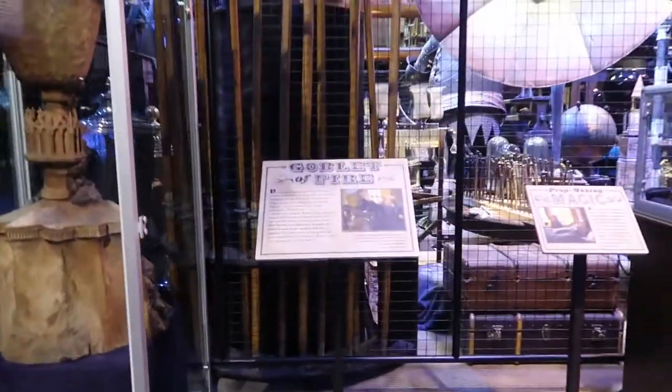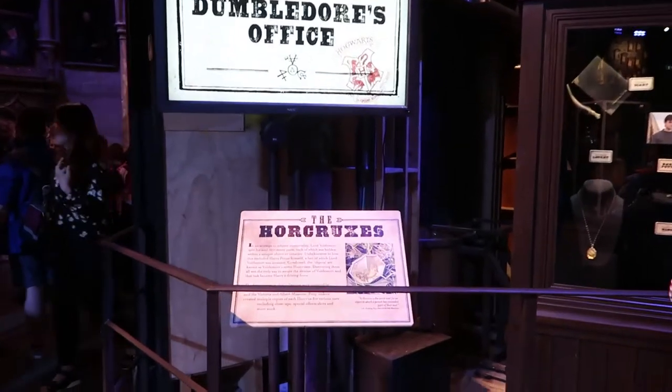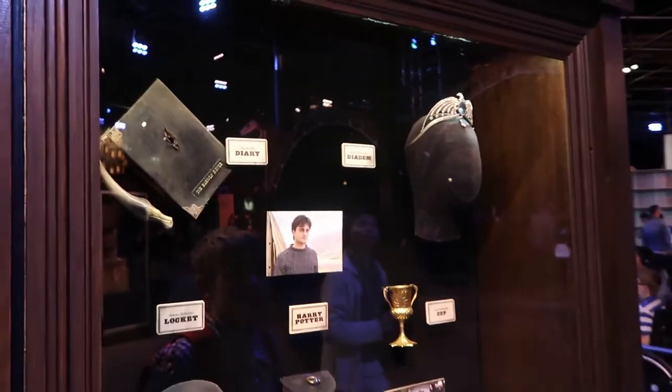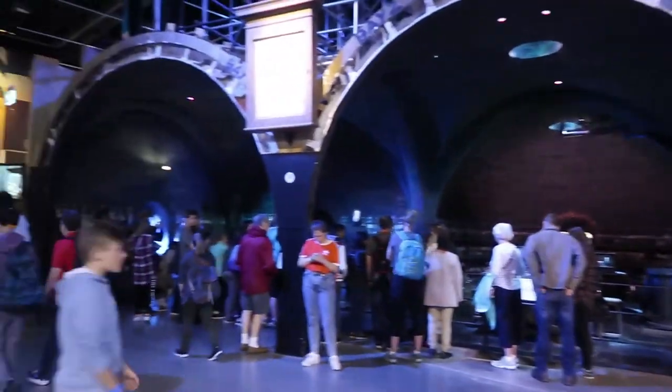Of course, the Goblet of Fire. The Horcruxes — all of them. Neat stuff! And this over here — the Potions classroom. So much cool stuff, guys.